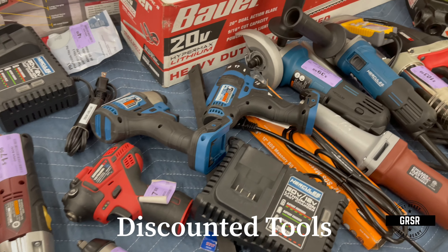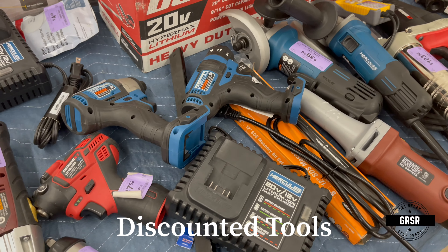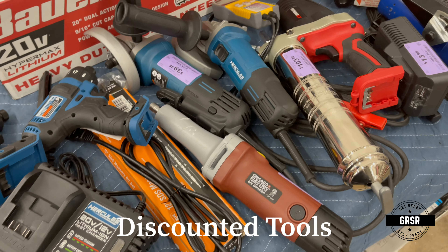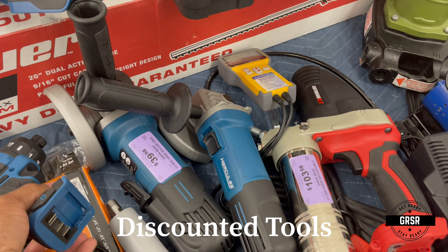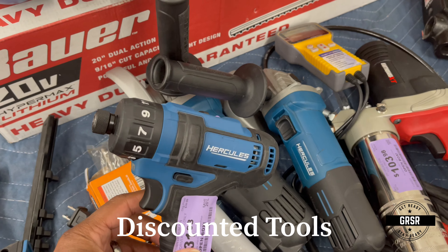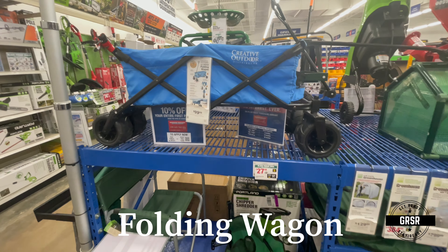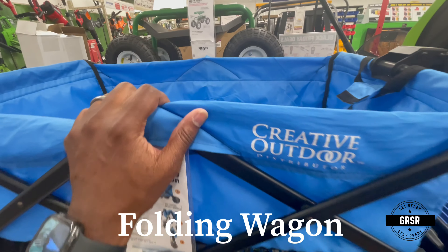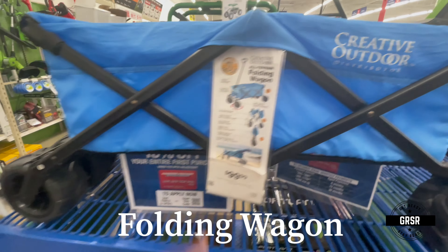They have some open box tools here — things that people returned or didn't want. And don't underestimate the use of a folding wagon; it could be a good way to haul some things in a hurry.